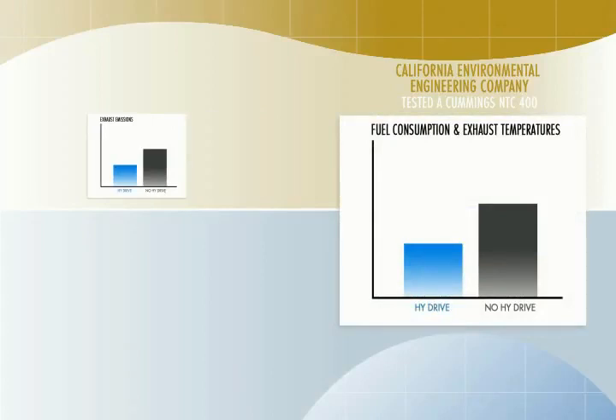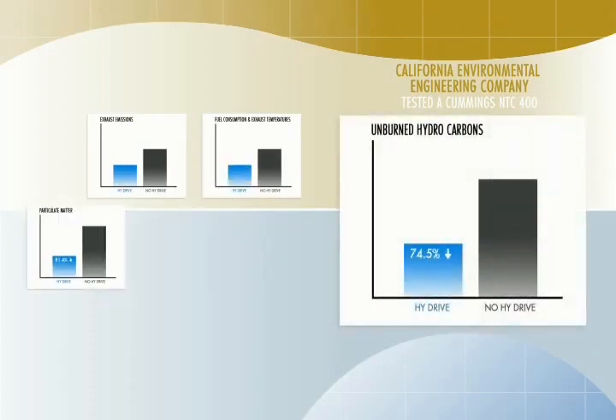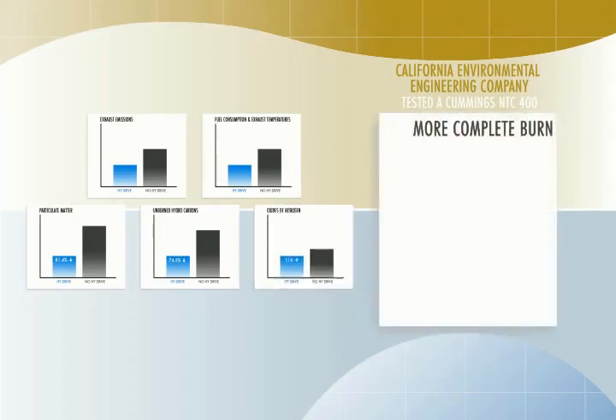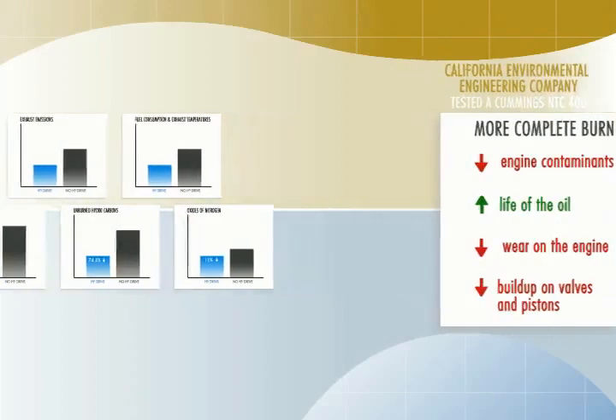A California environmental engineering company tested a Cummins NTC 400 and found results showing lower amounts of exhaust emissions and measurable reductions in fuel consumption and exhaust temperatures. Particulate matter was reduced by 81.4 percent and unburned hydrocarbons by 74.5 percent. Oxides of nitrogen were reduced by more than eleven percent. The more complete burn reduces soot and other engine contaminants, which extends the life of the oil and reduces wear on the engine. Buildup of residue on valves and pistons is also reduced.